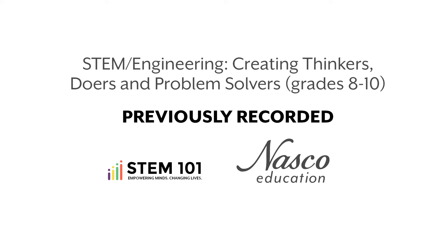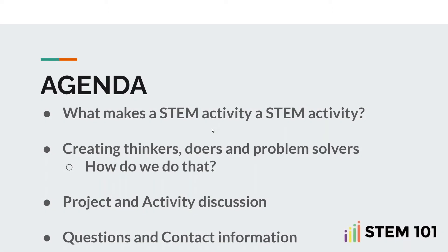I'd like to cover a little bit of what we're going to take care of today in this short webinar. First of all, what really makes a STEM activity a STEM activity? There are six characteristics — we'll get into that. The purpose is how are we going to create thinkers, doers, and problem solvers. We'll go through different projects and activities, show examples, samples, pictures, and give you a feel for what activities we use in my high school and across the country in the STEM 101 curriculum.